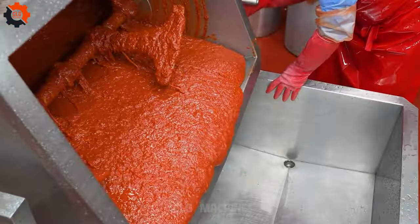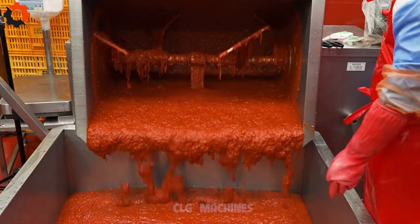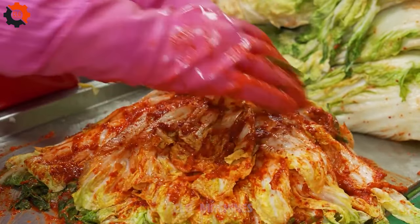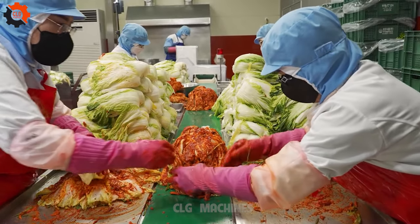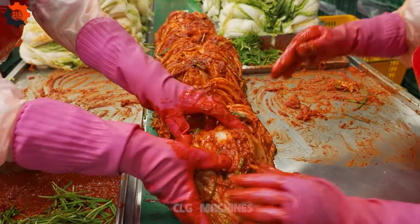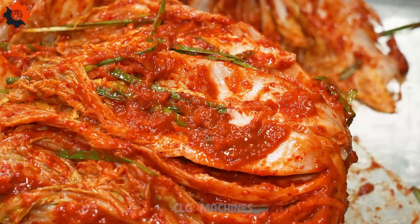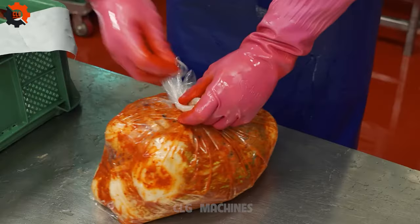The journey starts with selecting the freshest cabbage, radishes, and other essential ingredients. These are then carefully washed, trimmed, and prepared for fermentation. In a kimchi factory, the air is filled with the aroma of spices and the sound of bustling activity. Skilled workers deftly mix the ingredients according to time-honored recipes, adjusting seasoning and spice levels to achieve the perfect balance of flavors. Fermentation tanks hum quietly in the background, their content slowly transforming into the tangy, probiotic-rich delicacy known as kimchi.